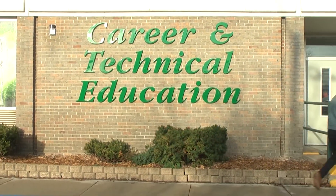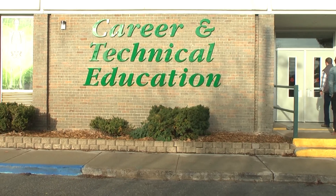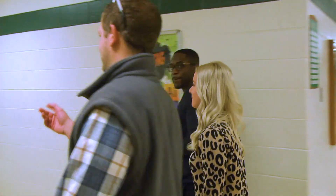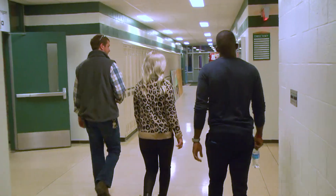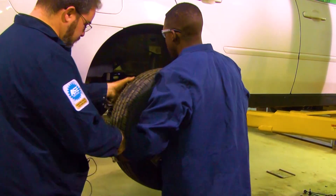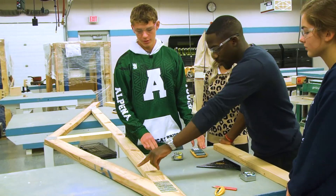Last time on Field Trip Friday, Scooby and I got a short introduction to Alpena High School's CTE program. It helps to benefit the students' futures and we got to experience exactly what it has to offer. First we went welding, then rotated tires, and saw how students apply geometry to construction.